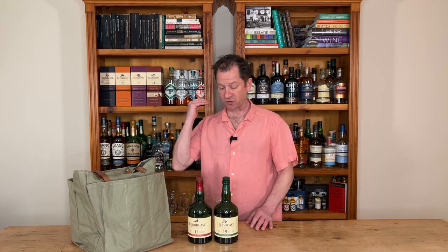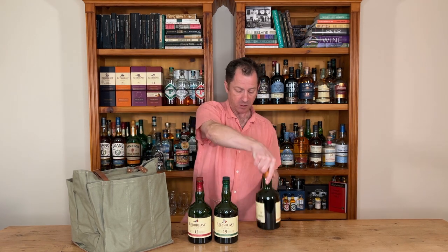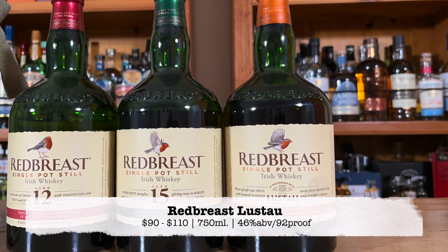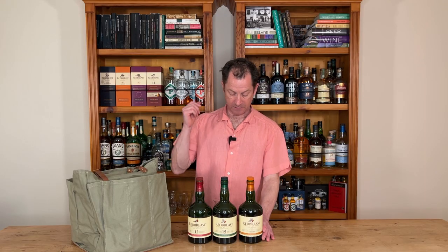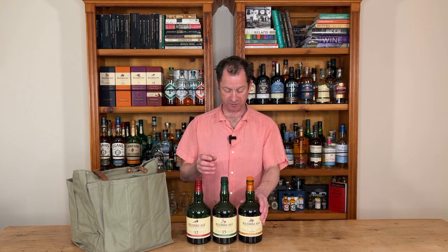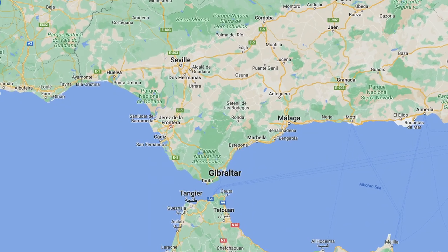Now you have lots of options for the Redbreast flight. There are older age statements and there are also limited editions, so some of these may not be available where you are, but luckily enough I have them here. So limited edition — Lustau. I still see this on the shelves in a lot of places. Lustau is a sherry producer, and this comes from a collaboration with Lustau down in Jerez in southern Spain.